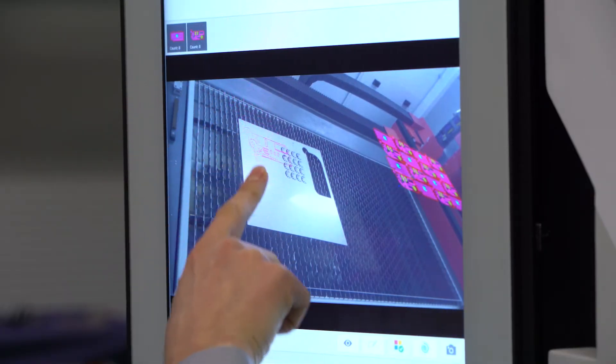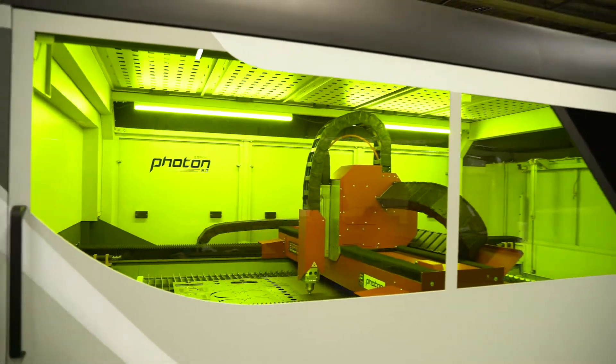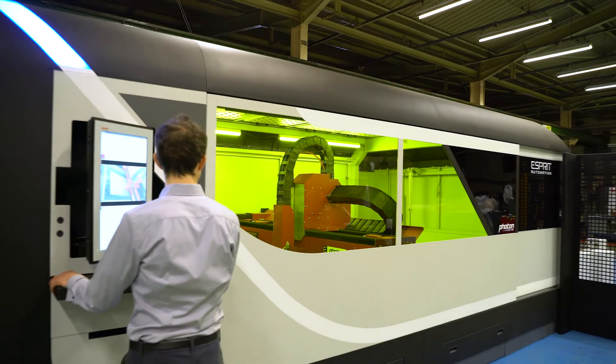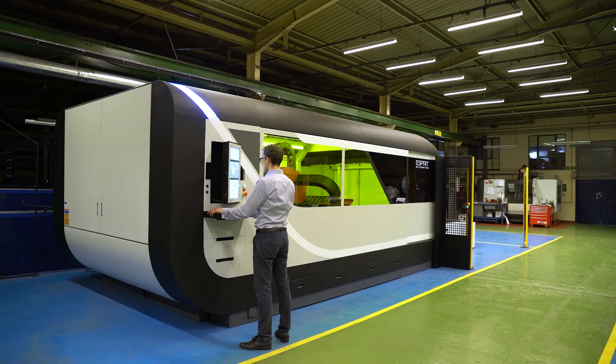Do you want to efficiently deal with urgent requests for additional lost or rejected parts? Contact us today for a free Live Control demonstration, only available on Esprit's Photon Fiber Laser Machines.